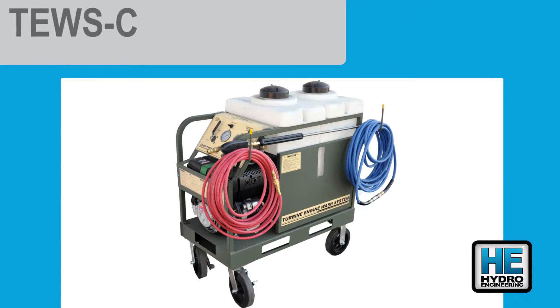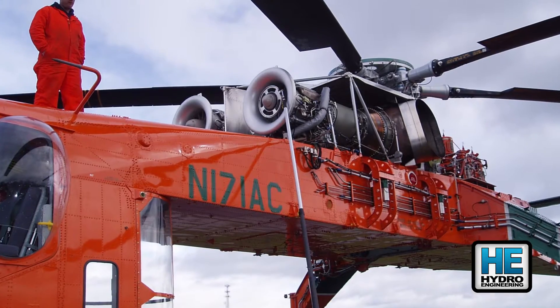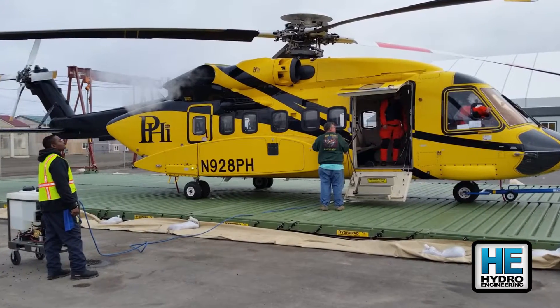Turbine engines require cleaning to maintain power, longevity, and safety. The twos makes performing engine washes quick, consistent, and available out in the field. It's the standard for the U.S. military.